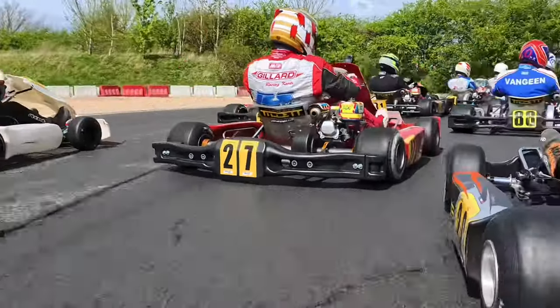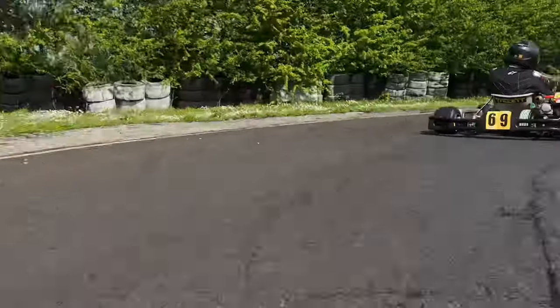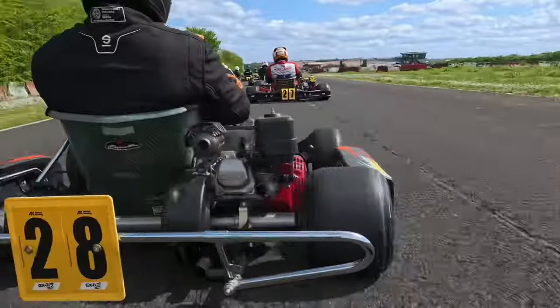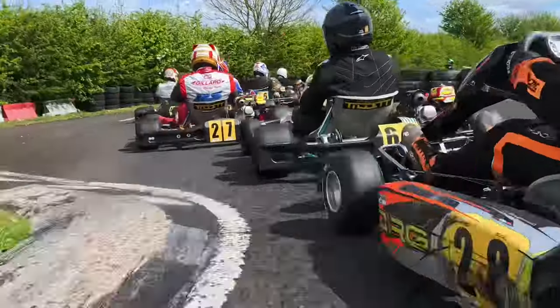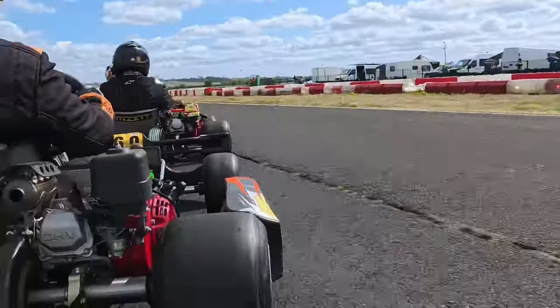Starting behind Andy Hicks in P16 in heat two. Watch this — Andy pulls a wheelie over the back of Rich Melton Baxter, but it's all good, we all live to fight another day. We've perhaps gone up one position — I think there was someone just to my left and I got the benefit of being up the inside. This heat's not going to be as easy as the last one.